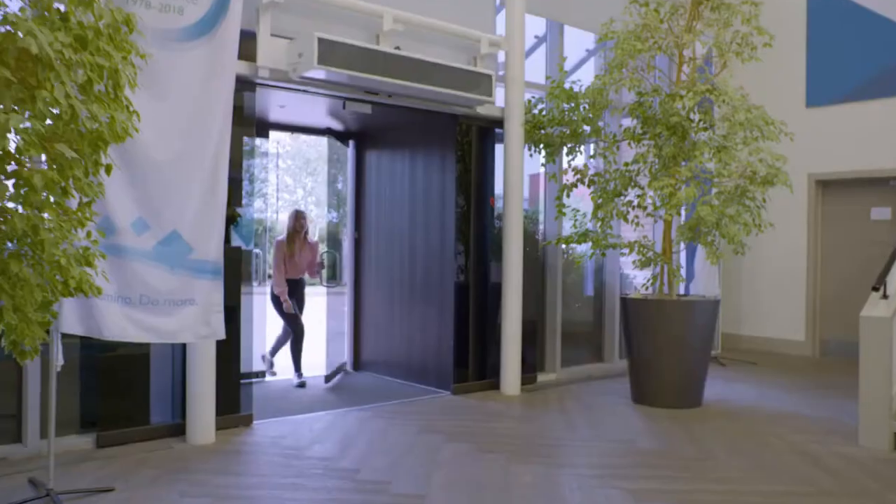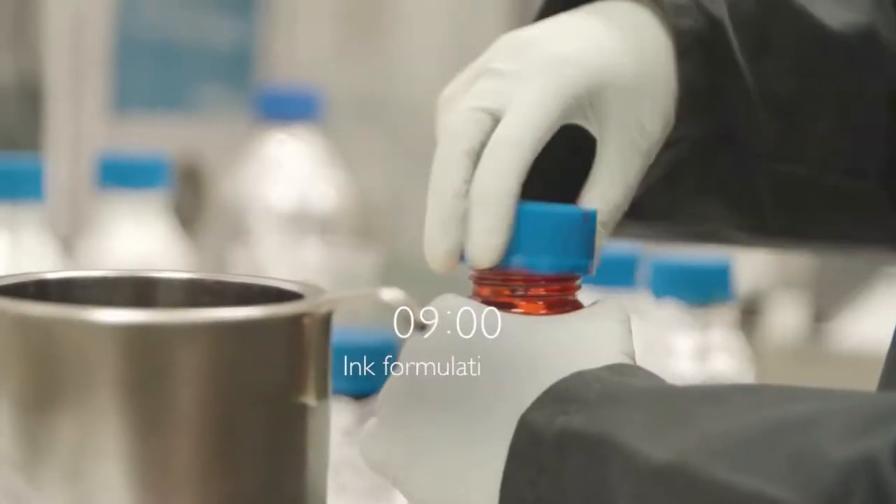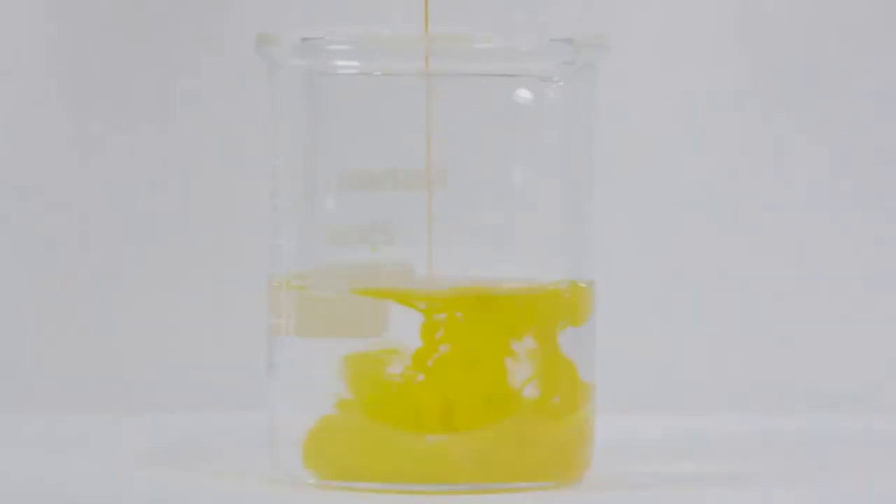My name is Mariam and I'm a senior chemist here at Domino. Although it's a challenging field, there's something really therapeutic about developing inks — the process, the mixing, the colours.